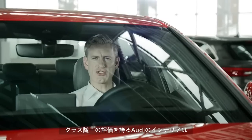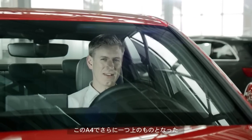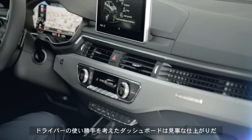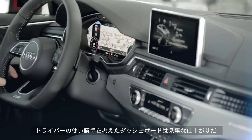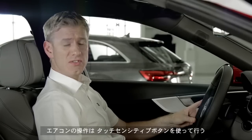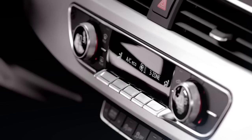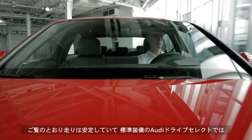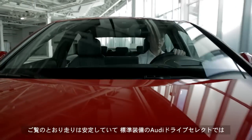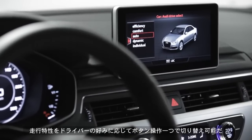On the inside the A4 strengthens Audi's reputation for having class leading interiors. The dashboard design is very driver focused and the finish is incredible. Three zone climate control is standard and includes these touch sensitive buttons to operate it. On the move the car feels really solid and the standard Audi drive select means you can change the driving characteristics at the touch of a button.